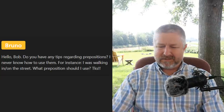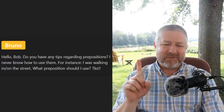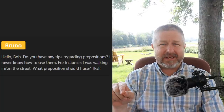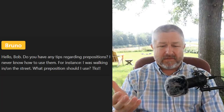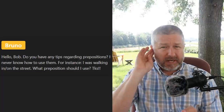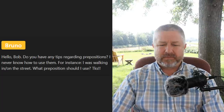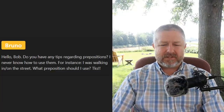Bruno asks for tips on prepositions — for instance, 'walking in the street' versus 'on the street.' I do have one video where I taught the prepositions on, at, by, and in — maybe Dave can put a link in the chat. But this is a bigger question than I can answer during a live lesson. It comes from doing a lot of listening practice, and you should watch YouTube videos that explain the differences. I'll do another lesson on it someday, Bruno.